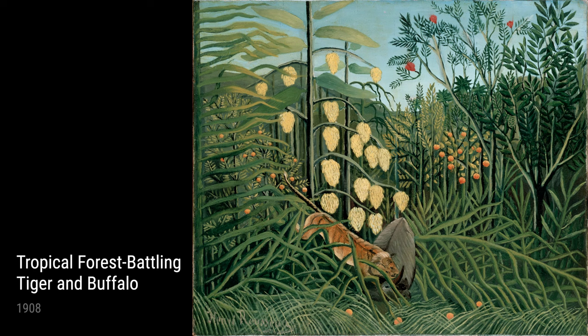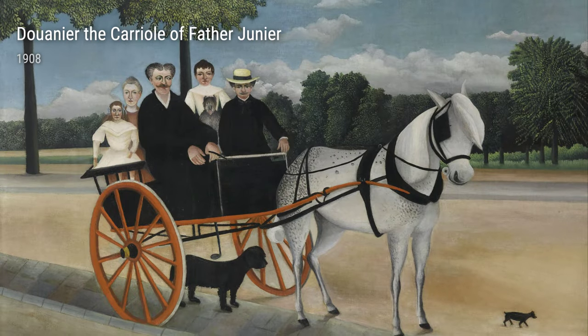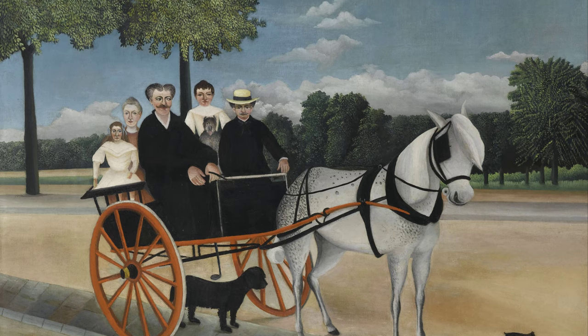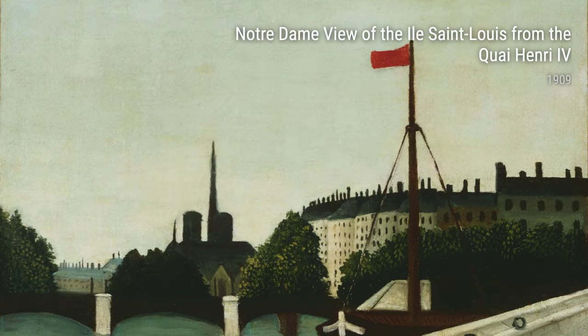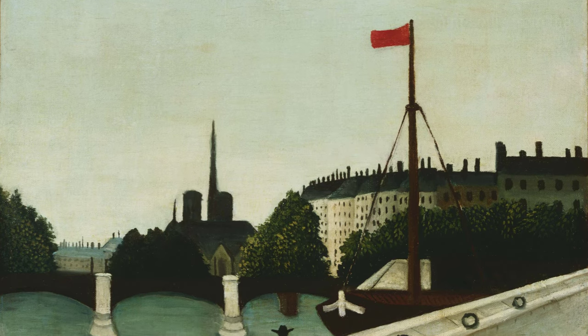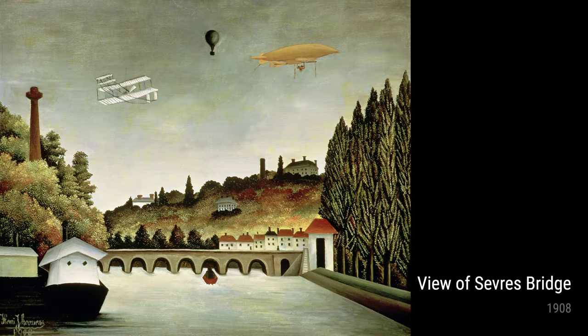Rousseau never received any formal training in art, but he had a vivid imagination and a love for nature. During his time as a customs officer, he often came into contact with exotic plants and animals from far-off lands. These encounters sparked his imagination and fueled his desire to bring these stunning scenes to life on canvas.